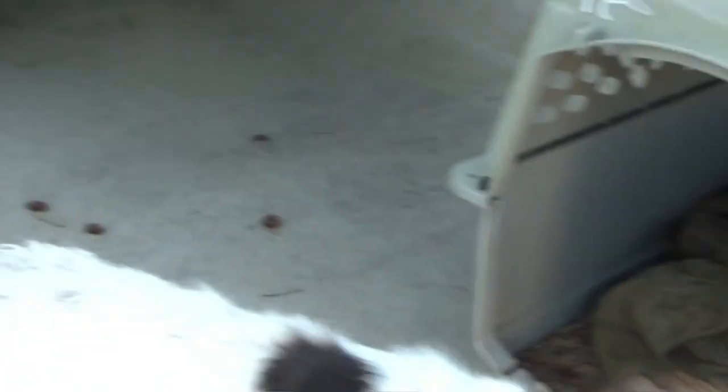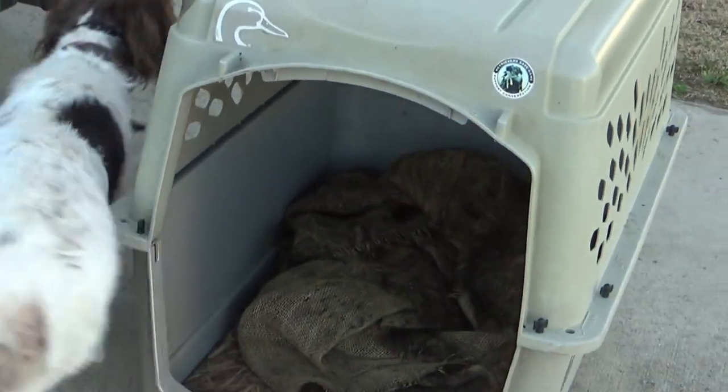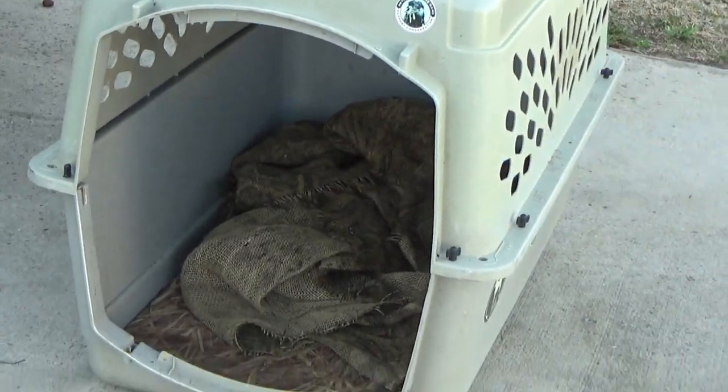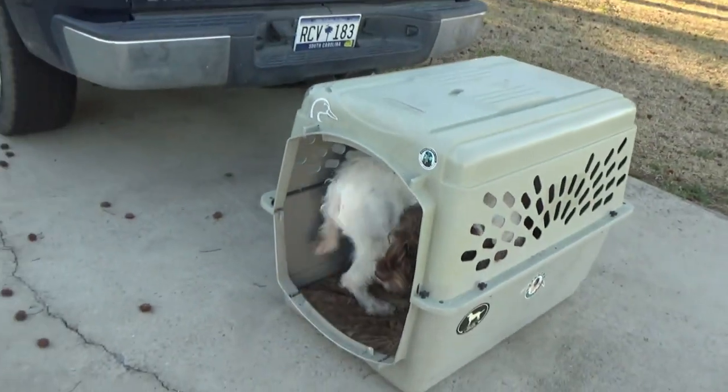Bougie, here — kennel, kennel, kennel, kennel — here, kennel, kennel. No — kennel, kennel. Sit.